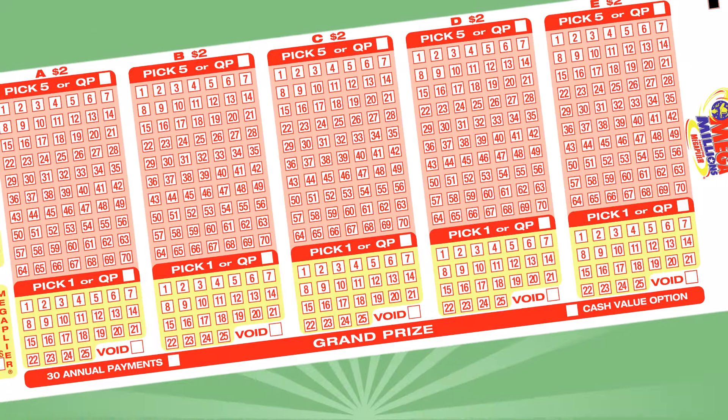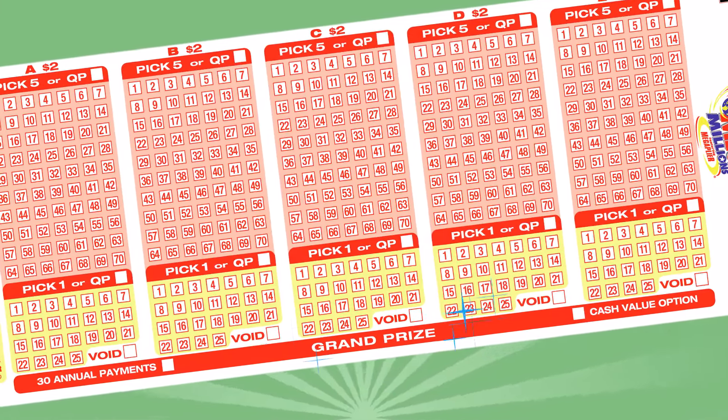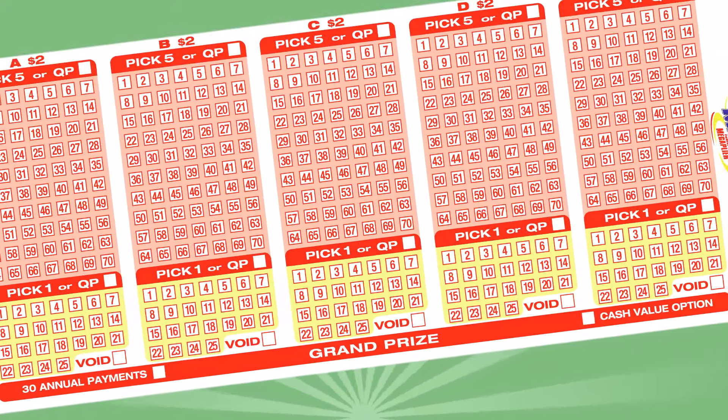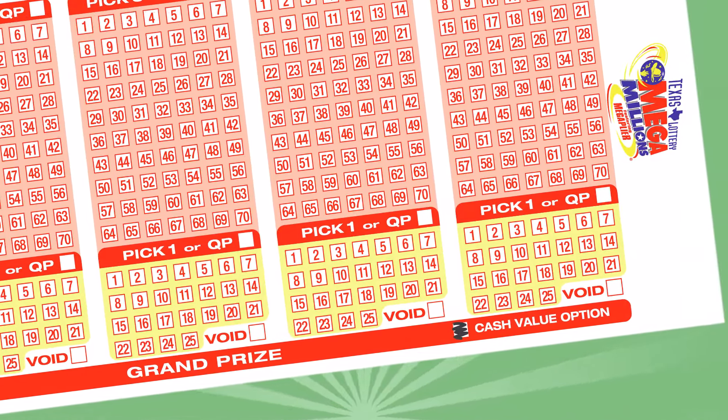When you buy Mega Millions, you must decide how you want to be paid if you win a grand prize. Choose 30 annual payments if you want to receive your prize in 30 annual graduated installments. Choose Cash Value option for a single payment of the net present value of the grand prize.